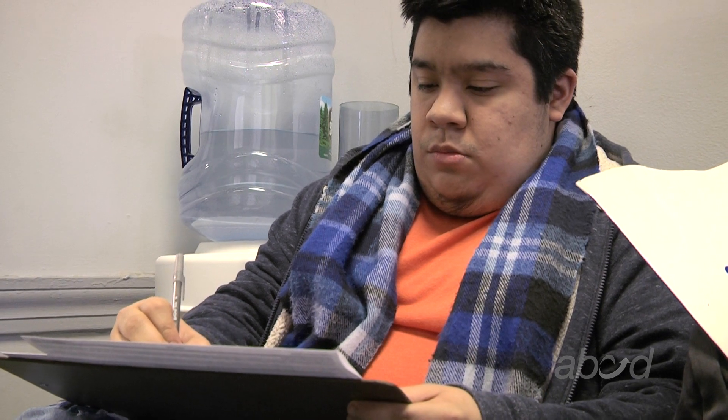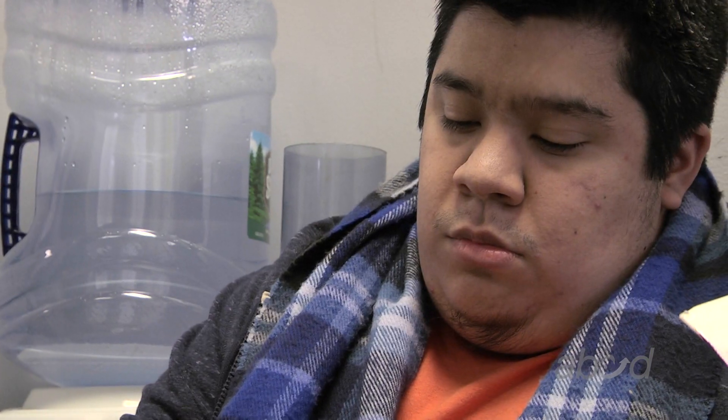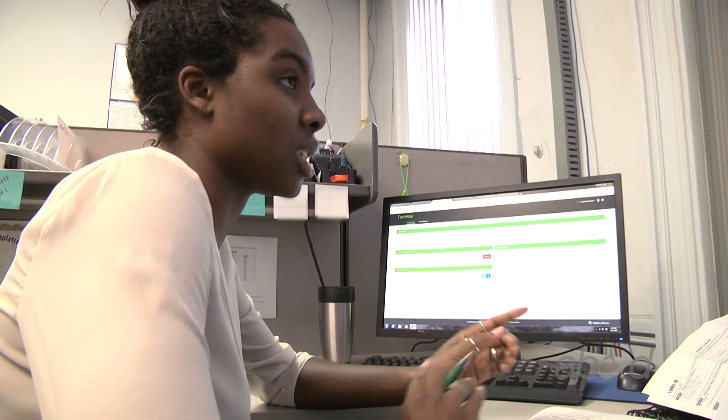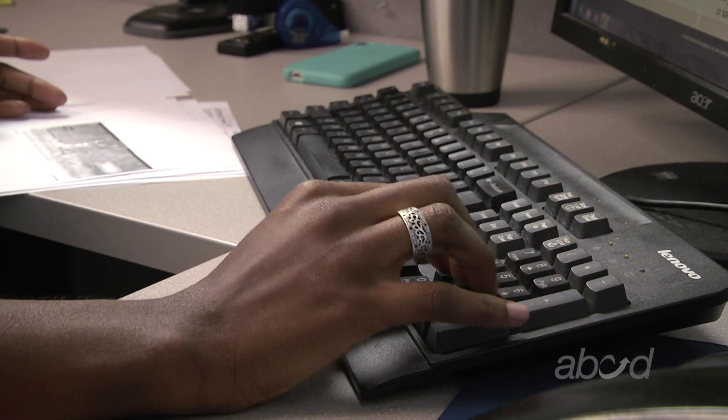I've been coming here for the past three years to do my taxes with ABCD. Normally I come in, I fill out a couple of pieces of paperwork. Once I was called in, I was working one-on-one with someone who was explaining to me what she was going to do during the appointment. It was a pretty straightforward process. They've done a pretty fantastic job. I find them to be very professional, very efficient.